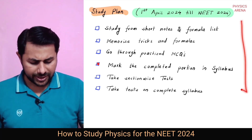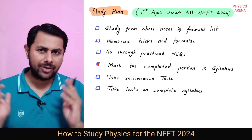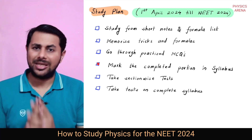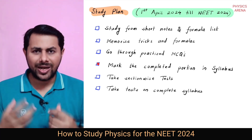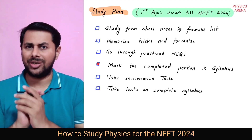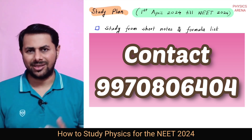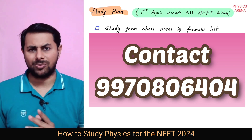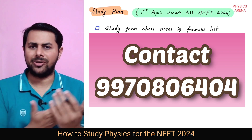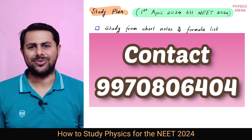So this is our study plan for NEET 2024. If you follow this plan, I am pretty sure that you will secure a very good score in NEET 2024. Finally, there is a small announcement: if you are preparing for NEET 2024 but struggle with physics, we are starting our zero-to-hero physics course for NEET 2024 from 15th of June 2023. If you are interested, please contact me on 9970806404. If you just want the PDF of this session, contact me on the same number. I hope you liked the video — see you in the next one, thanks for watching.